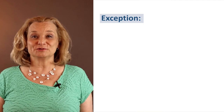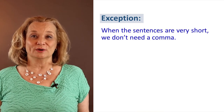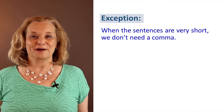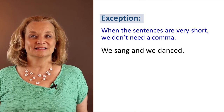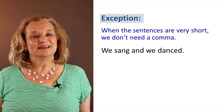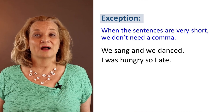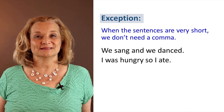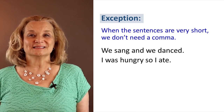There is a little exception to this rule. When both of the sentences are really short, you don't have to put a comma. For example, 'we sang and we danced' — that's a very short sentence, so you don't necessarily need a comma. Or 'I was hungry, so I ate' — a comma is not necessary there, even though both of those are complete sentences.